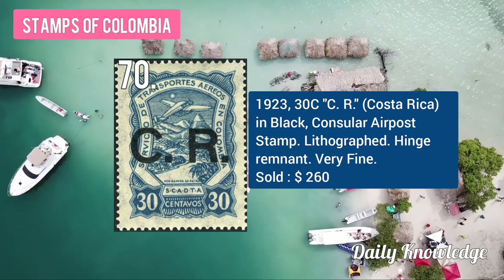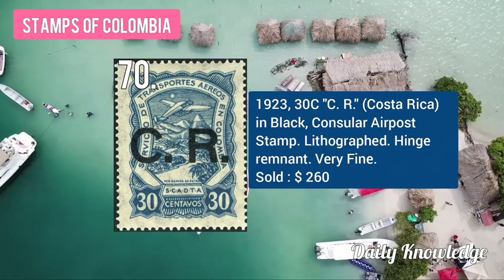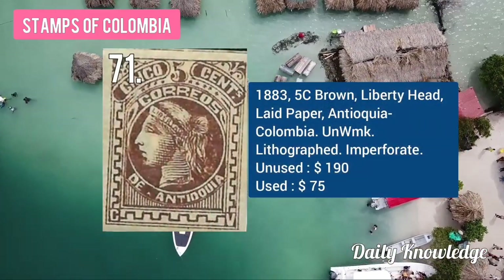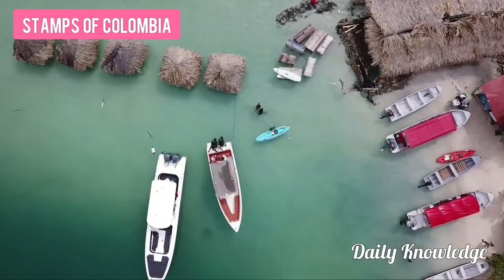The 1923 30C CR, Costa Rica in black, consular airmail stamp. The 1883 5C brown, liberty head on lead paper, Antioquia, Colombia, lithographed and unwatermarked.